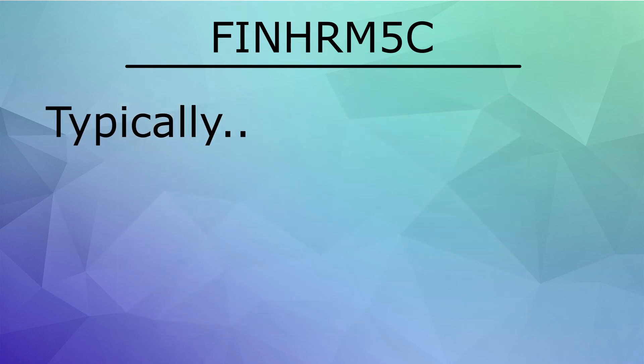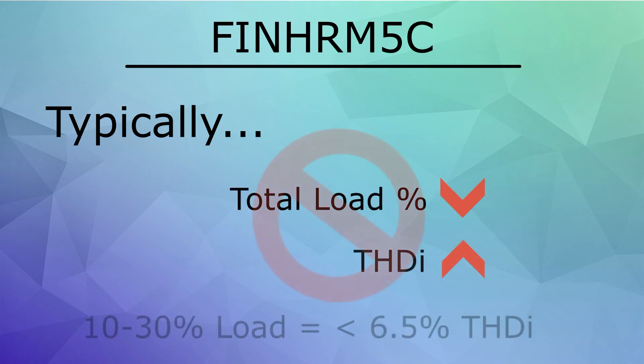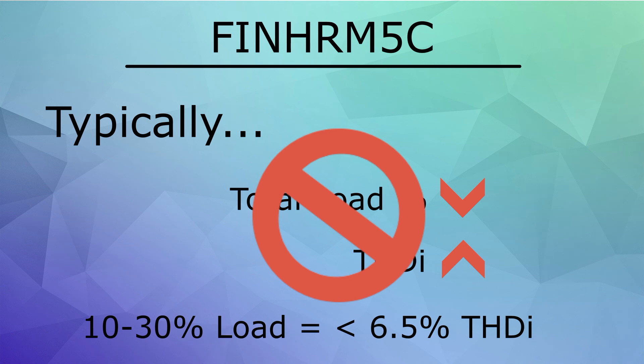Typically, as the load on a machine decreases from its full rated load, the harmonics tend to increase. Even at 10 to 30% of the full load, the FIN HRM5C still maintains excellent harmonic mitigation of around 6.5%.